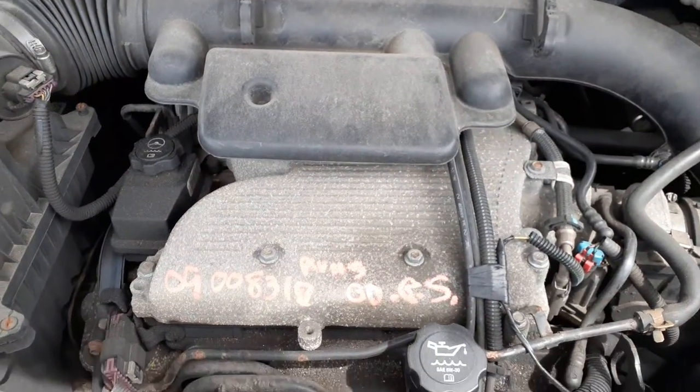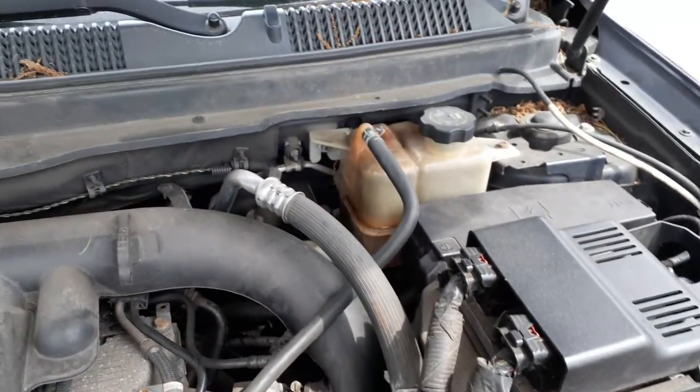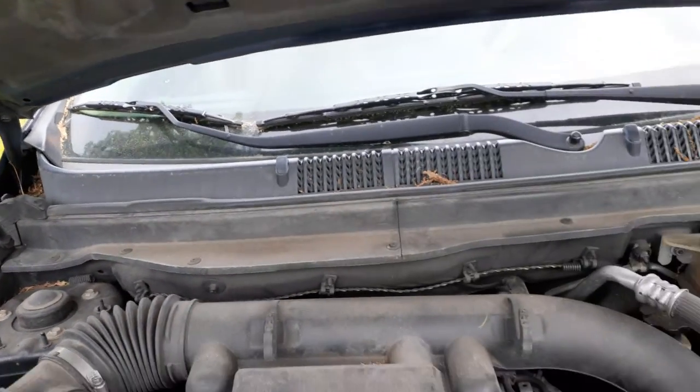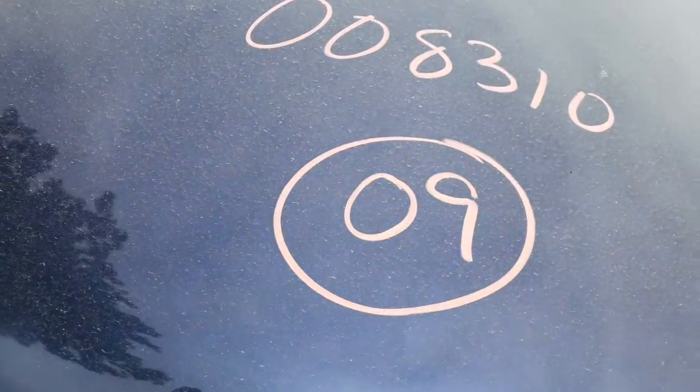Under the hood: this is a 3.5 motor which runs good. Air cleaner assembly, all that's there. Cowl vent, two-piece wiper arms, wiper motor — everything is there in good shape.